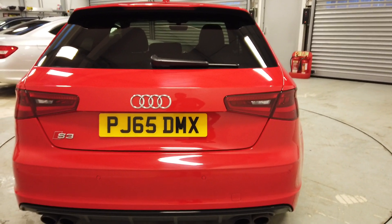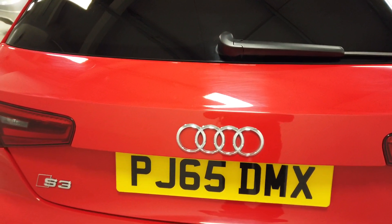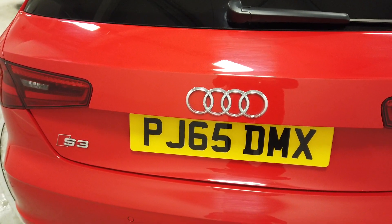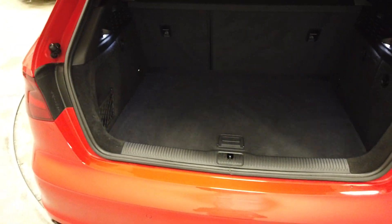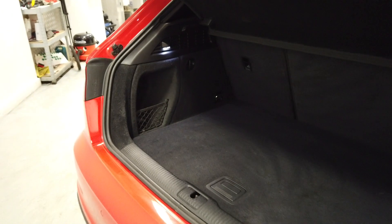Let me just unlock it — let's get the boot open. There we are, inside the boot — plenty of boot space, and the carpet's in great condition as well. That's often one way of telling how well a car's been looked after, because it's very hard to mask it.